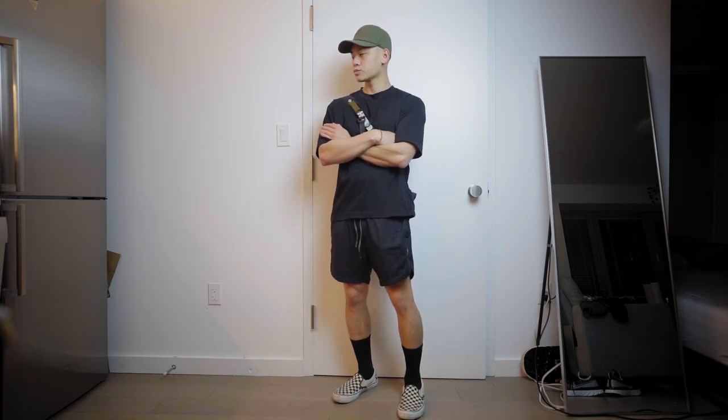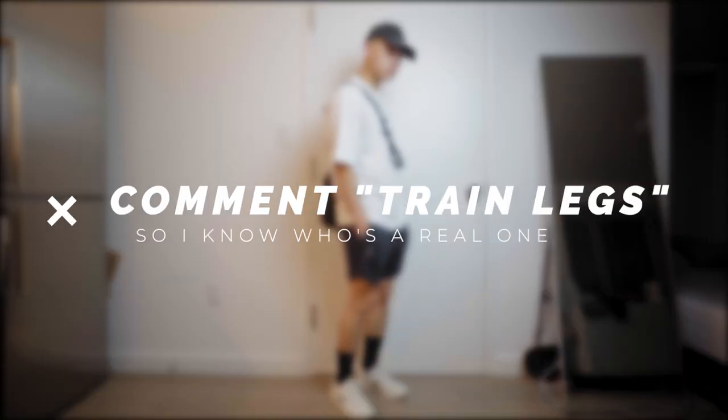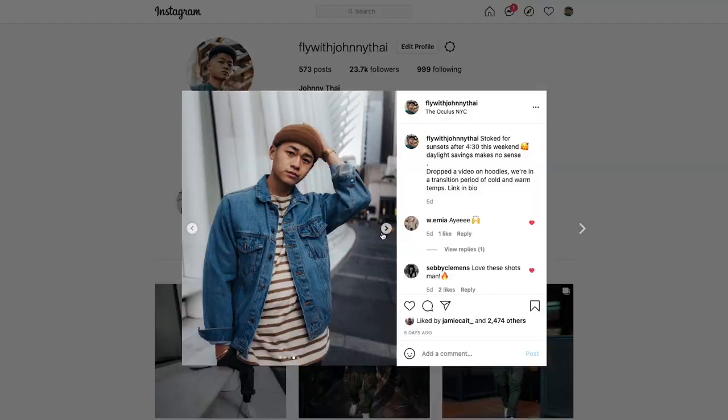You guys see how diverse athleisure is? If you made it this far, comment 'train legs' so when people see this video they can get that reminder. I hope you guys found this video helpful and informative — we are getting closer to normality, thank goodness. Get your exercises in, go explore the outdoors. Give this video a thumbs up if you enjoyed it, subscribe to the channel, leave a comment down below, follow me on Instagram at FlyWithJohnnyTai, and you can also follow me on TikTok. Thank you guys for watching.